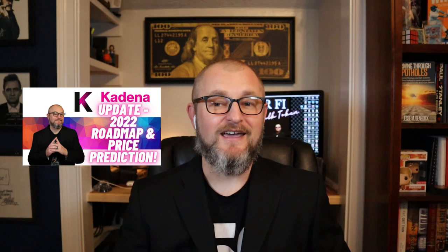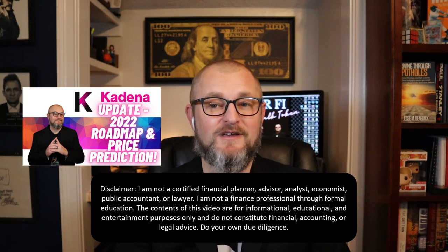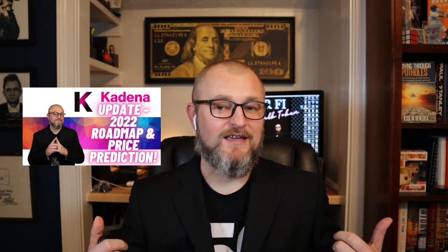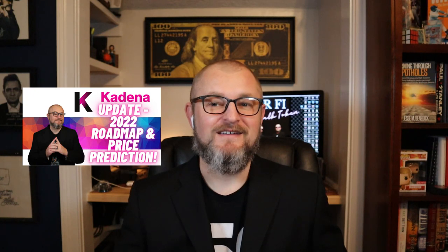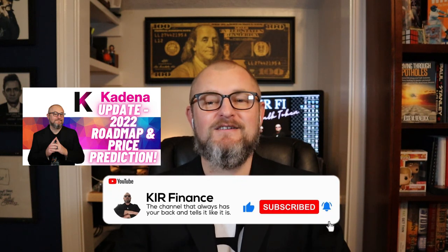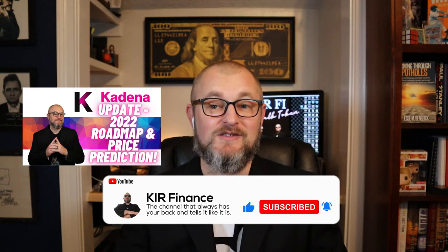We're going to go through the 2022 roadmap and I'm going to highlight everything that I see as extremely important. Once we're done with that, I'm going to go into the chart and show you where I think the current chart is at for KDA. This one is primed — it is kind of right where we want it, in a fantastic spot, and that's why I had to do this video for you today. Make sure to hit the like button, subscribe, and click the bell to be notified whenever I post time-sensitive content just like this.